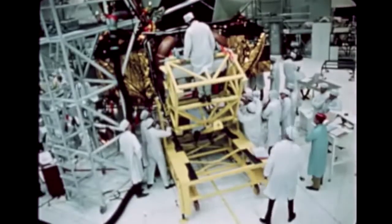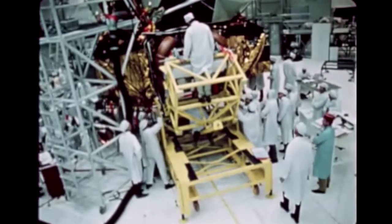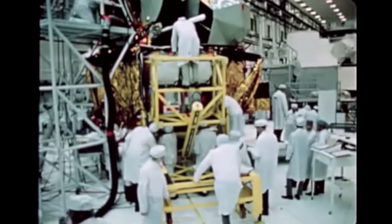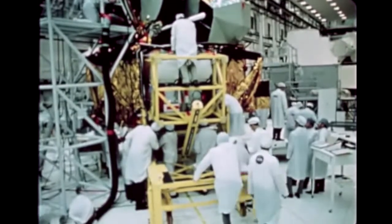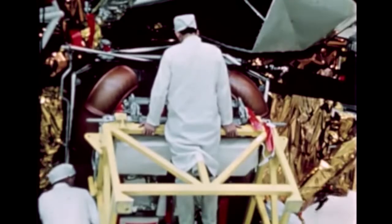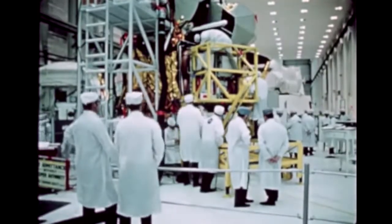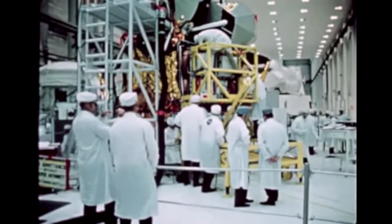The LRV was then folded for the final time and installed in its flight position inside the lunar module of the Apollo 15 spacecraft several months before launch. The LRV had received its final go, while the rest of the Apollo and the Saturn V launch vehicle would undergo further checkouts.